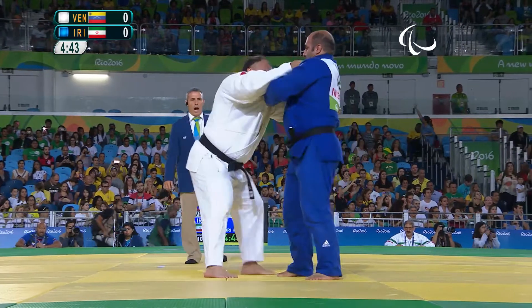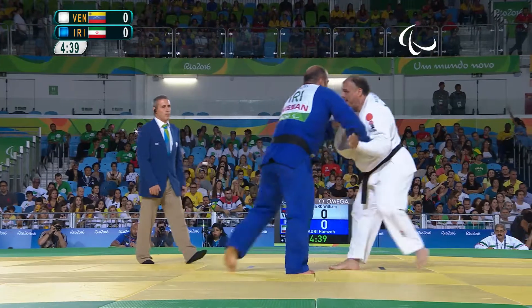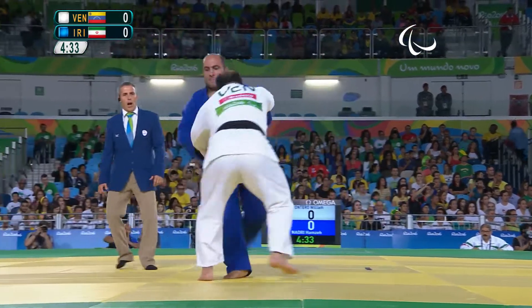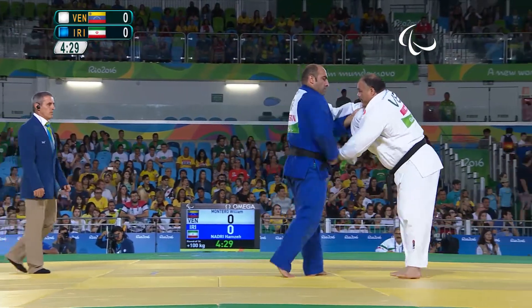The main aim is to throw your opponent flat on their back with force, or hold them on their back for 20 seconds for an Ippon. You can also win with an arm lock or strangle for a submission. Three different ways to win on the ground, but it all starts from a standing position.